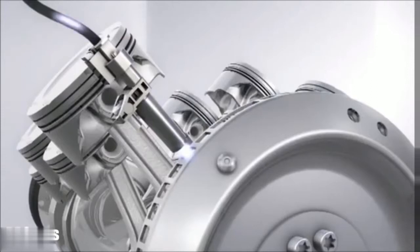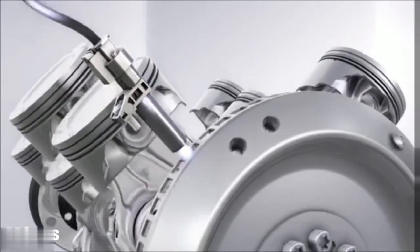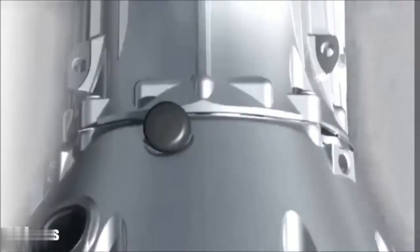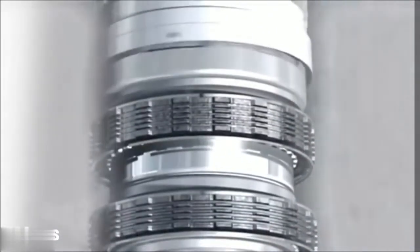The direct start is possible due to the special injection system and by holding the injection pressure. A crankshaft sensor detects which cylinder is in the best position to begin ignition. We managed to develop stop-start in conjunction with the AMG Speedshift MCT 7-speed sport transmission with wet starting clutch.